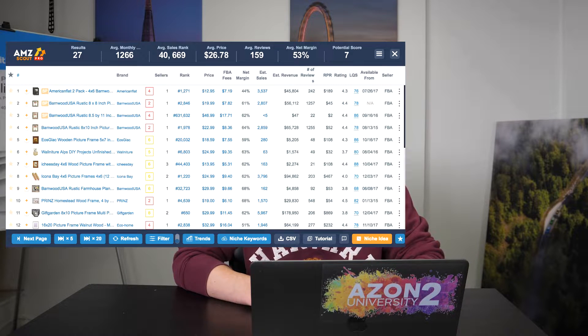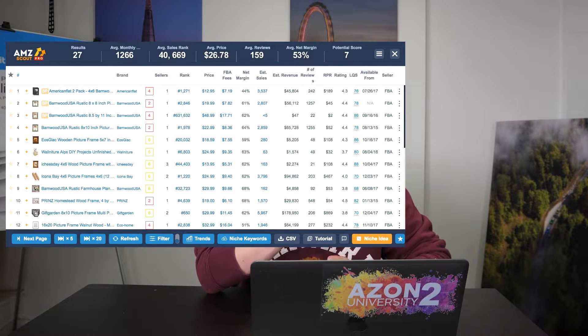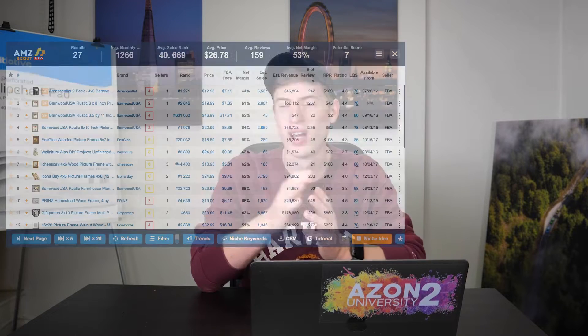The next product is wooden picture frames. This product is a bit delicate, which might be the reason I'd personally decide not to sell it. However, the potential score of this product is seven. It sells for a little higher than beach towels, with average reviews of 159, and it sells around 1,266 a month — over a thousand, over 1,200 a month, which is so many sales. Yes, it is decorative wood, so it'll be expensive and delicate, and that's why the margins are around 53%, but they're still over 50%, and my personal aim is 40% — so that's really, really good.